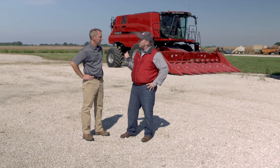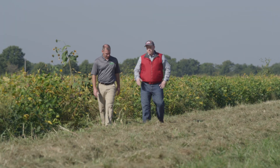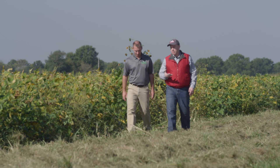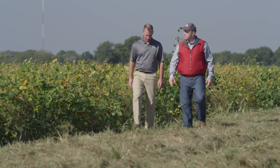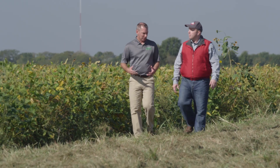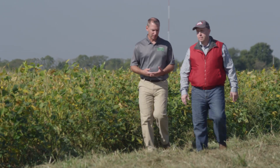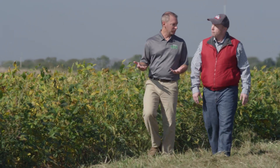Hey, can we go out to your field and talk about this a little bit more? You bet, let's go. So it's important to preserve the life of these traits. What happens if we don't use a pre-emergent herbicide? It's just going to be that much quicker. Most weed scientists would say you're somewhere on the order of three to four years before you're into a full-fledged resistance problem.